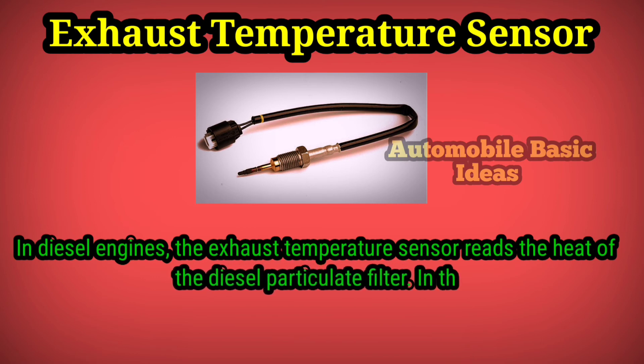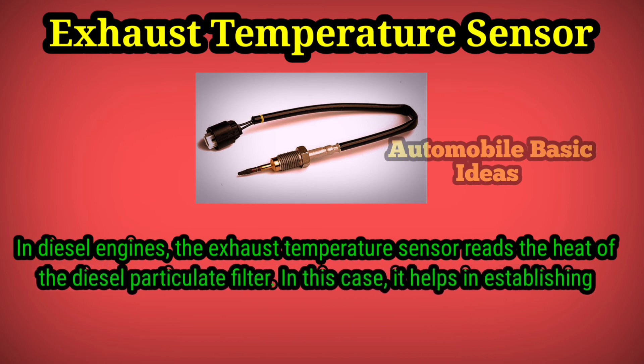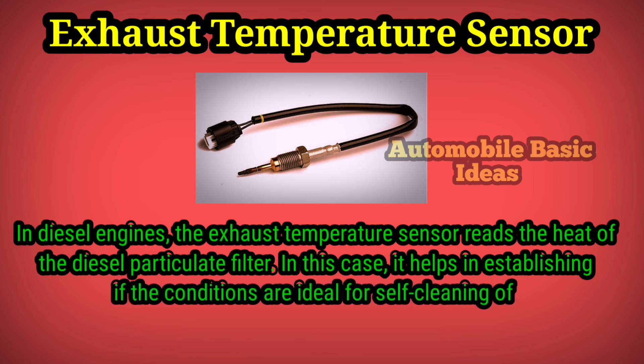In diesel engines, the exhaust temperature sensor reads the heat of the diesel particulate filter. In this case, it helps in establishing if the conditions are ideal for self-cleaning of the filter.